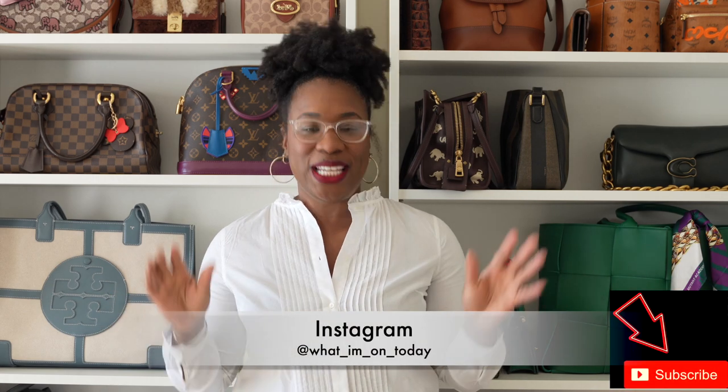Hey y'all, welcome back. My name is Lakia Chanel and I make videos about all things handbags, both luxury and contemporary, because I do not discriminate. Today I wanted to have a conversation about lambskin handbags and whether they're worth buying. Within our luxury handbag community there's always conversation about lambskin as it relates to other leathers — questions about durability, is it worth your money, is it too delicate or high maintenance.